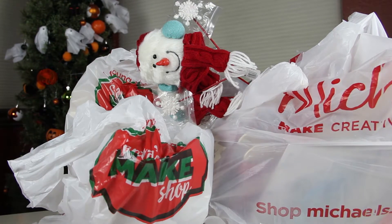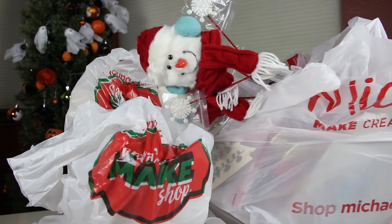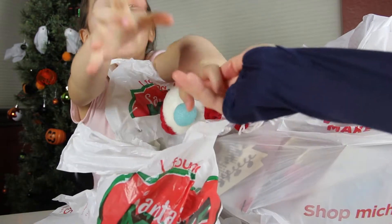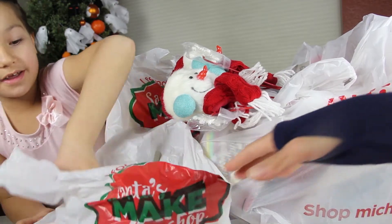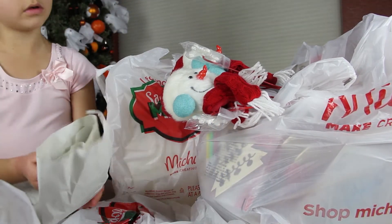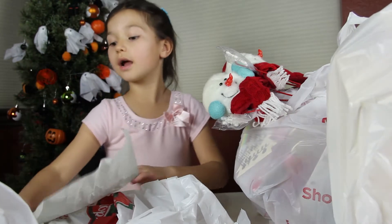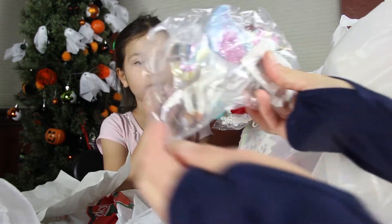Hello everybody, welcome to All Cute Surprise Eggs! Today it's just me, I guess I'm the only one who's gonna show off fun Christmas stuff from our last haul. Be careful, there's something breakable in this one. So we have another Christmas haul — don't throw it around! Let me move this to the side so you can see, kiddo.